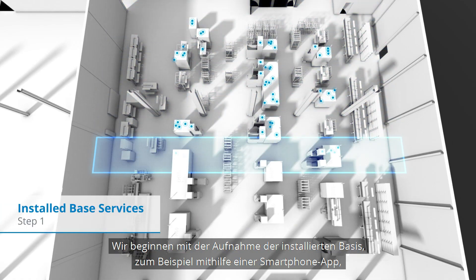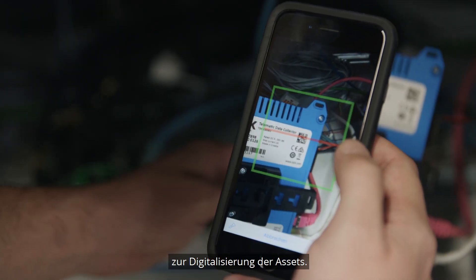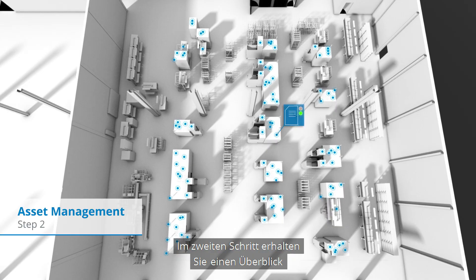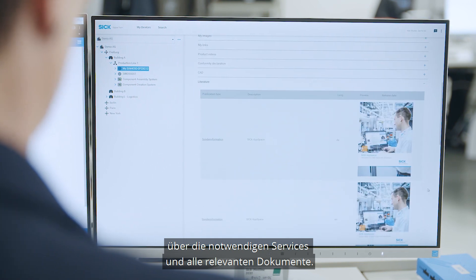We start with the recording of the installed base using, for example, an app on the smartphone to digitize the assets. In the second step, there will additionally be a clear view of the necessary services and all substantial documents.